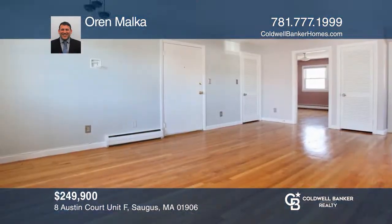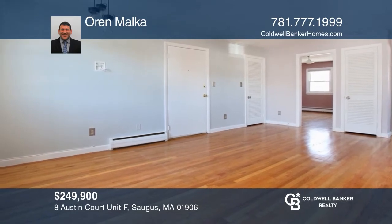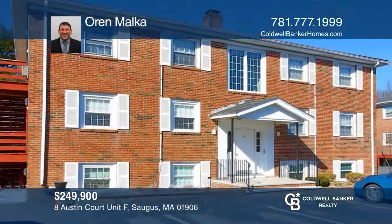Located in the highly desirable Austin Court community, this updated top-floor, two-bedroom corner unit is not to be missed. To see it in person, schedule a tour with Oren Malka.